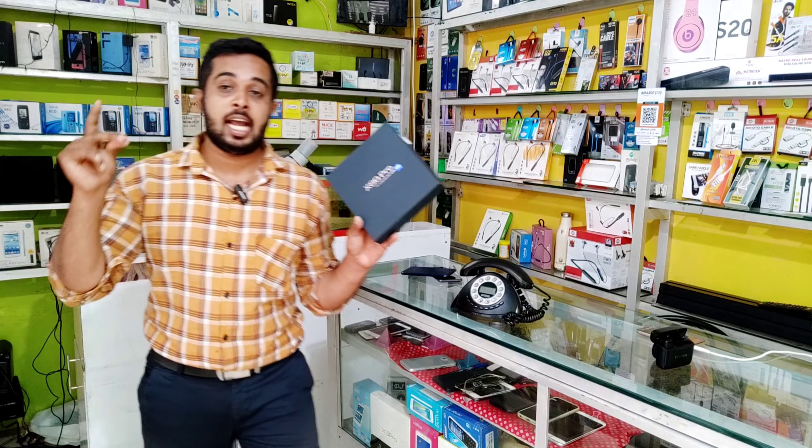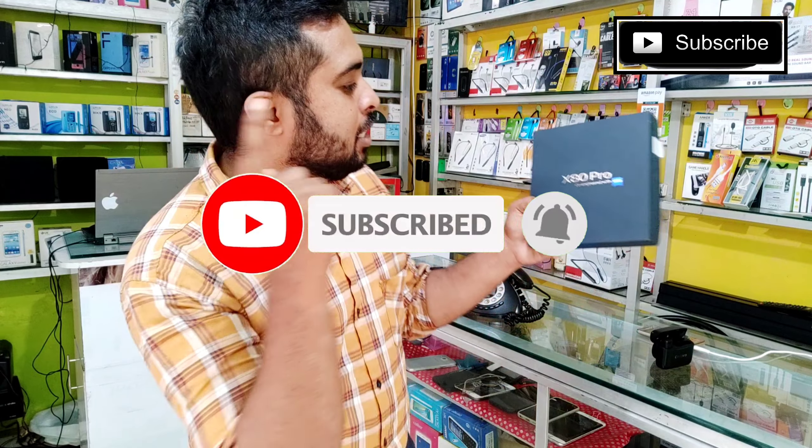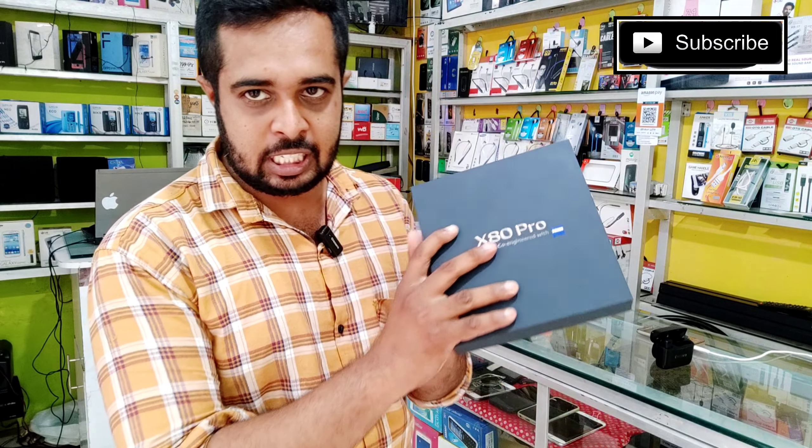This is a 5G smartphone. This is the X80 Pro. This model has 12GB RAM and 256GB storage.